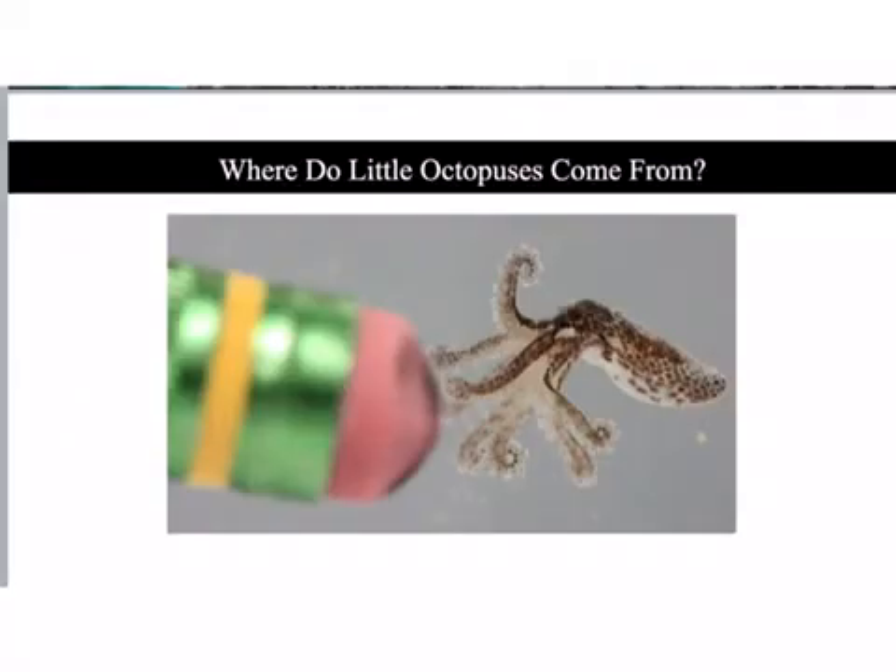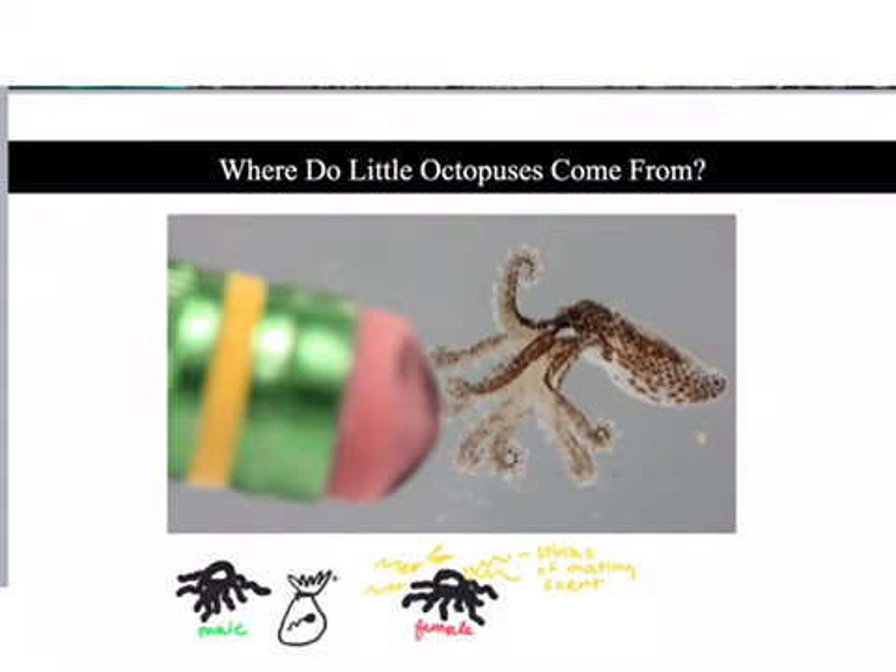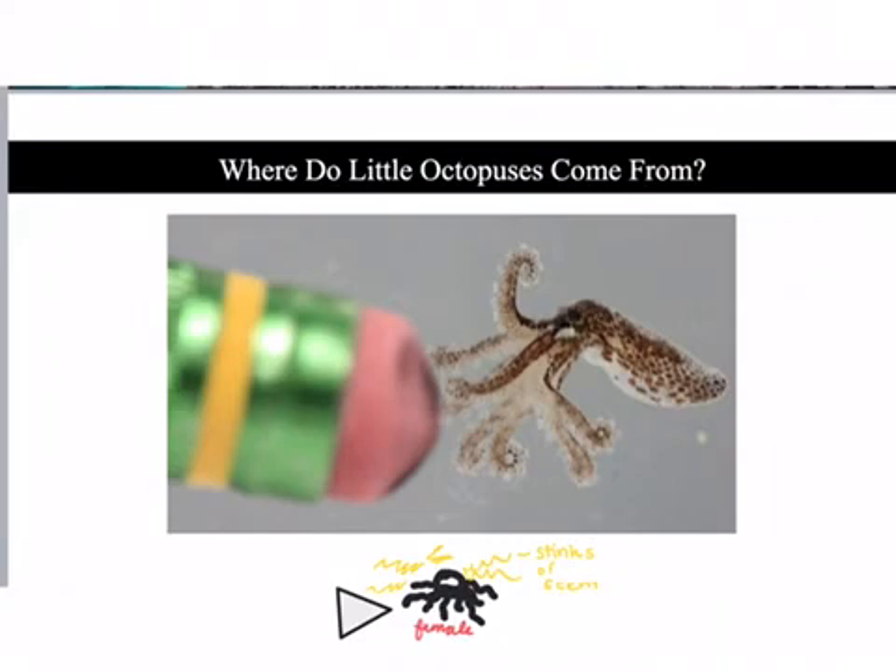The mating process of the Atlantic pygmy octopus is a little bit odd. It begins with a male octopus giving a female a sperm sac. The females introduce the sperm sac into their bodies while the males wander off and die within a couple of weeks. The female will absorb the sac and the process of fertilization will occur inside of her body.